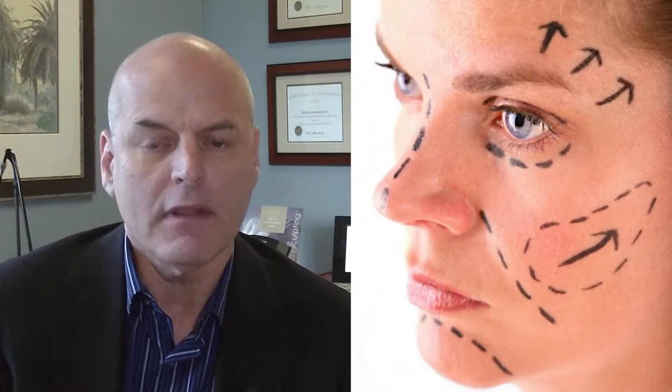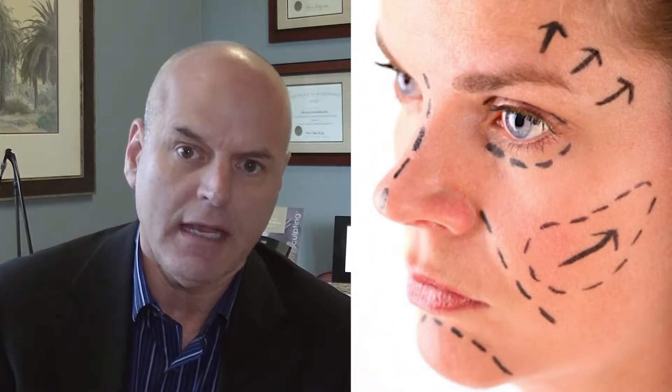Tell us about how the facelift has changed over the last 20 years. In general, we're all taught in a regular facelift based on hiding the scars — the most easy way to hide the scars — and that is to lift up or loosen the skin that's loose and wrinkled and fallen downward, and to pull it in a backward direction, backward and slightly upward. That's the most convenient for hiding the scars.